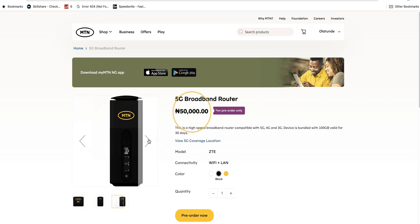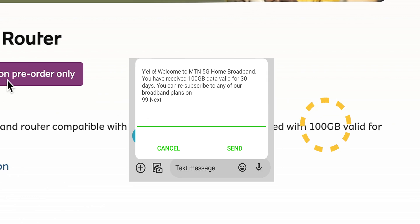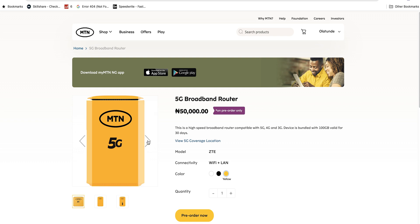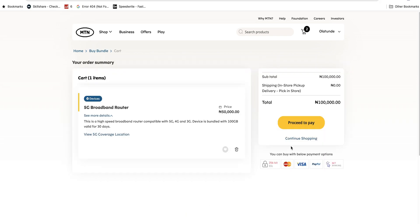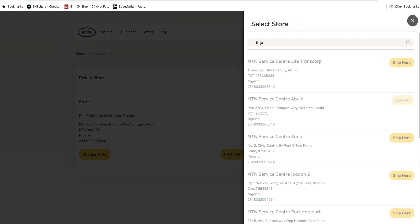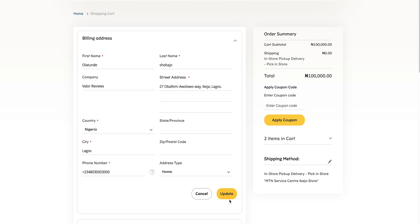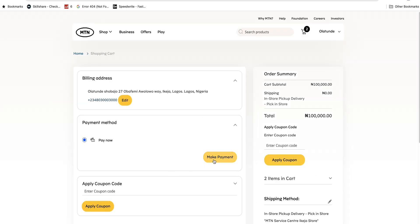The 5G modem costs 50,000 naira and you get a whopping 100 gigabytes of data bonus on activation. The pre-order process is pretty straightforward: select the color of the modem, pick the quantity, tick the terms and conditions box, and click 'Pre-order Now'. Go to your cart, click 'Proceed to Pay', select the MTN store you want to pick up the modem from — I'd advise you choose the store nearest to you — then enter your billing address, click 'Update', check the 'Pay Now' circle, and click 'Make Payment'.